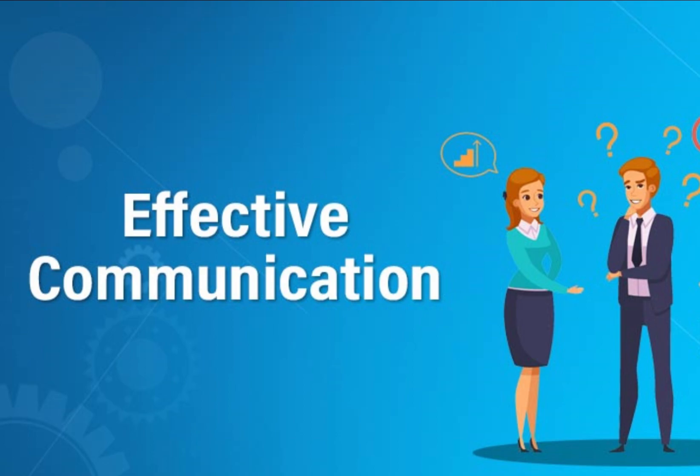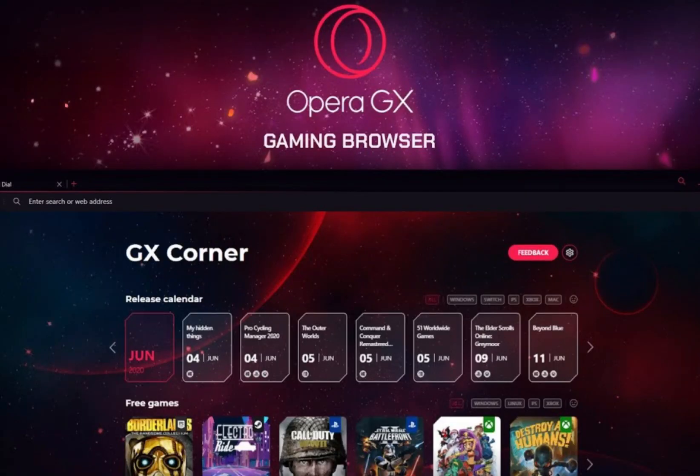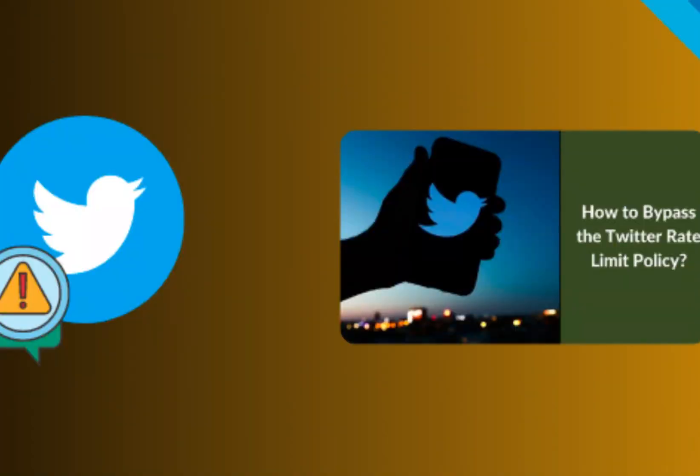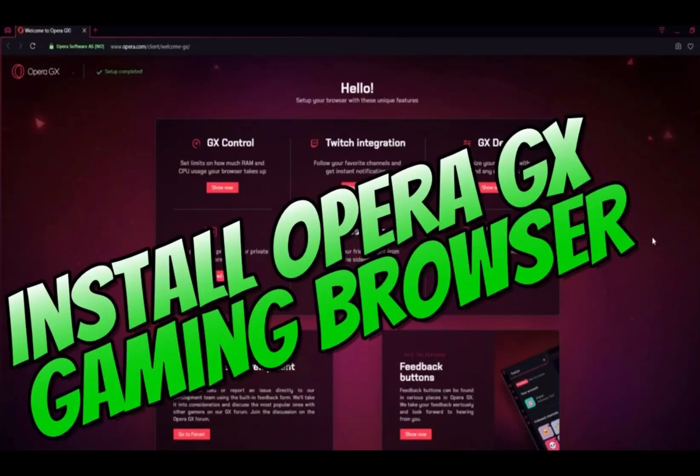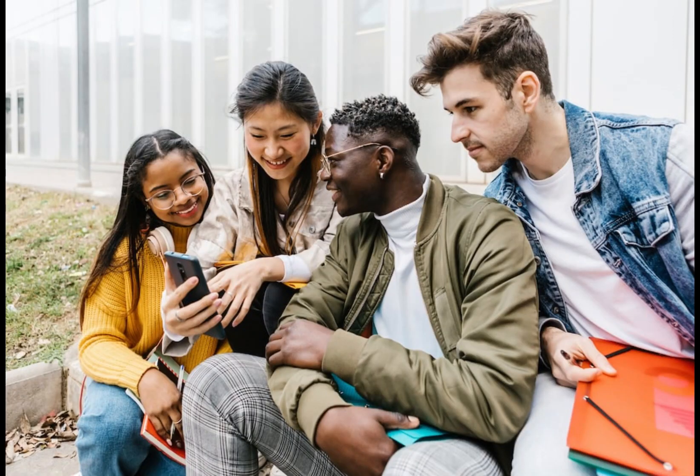Three: Opera GX Browser. Lastly, we have the Opera GX Browser. With a recent update, Opera GX lets you effortlessly bypass Twitter's rate limit on both desktop and mobile. Just install the browser, visit twitter.com, and tweet away without any rate limit exceeded messages. It's that simple.